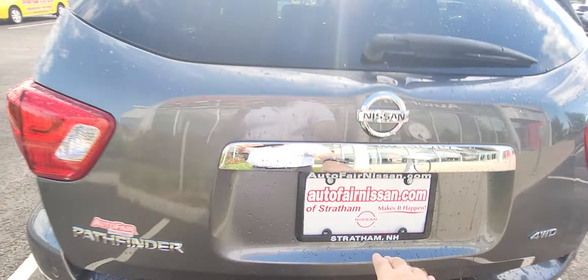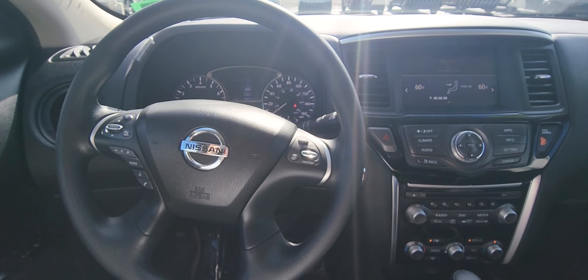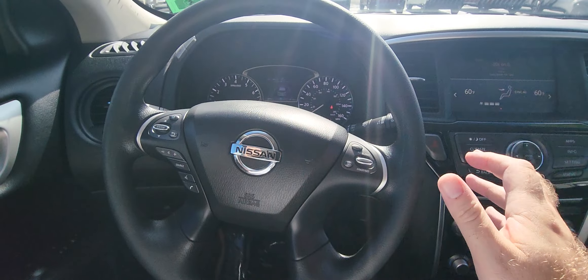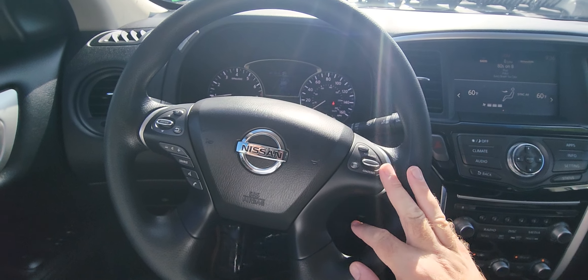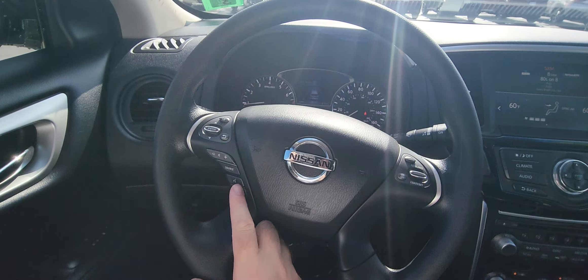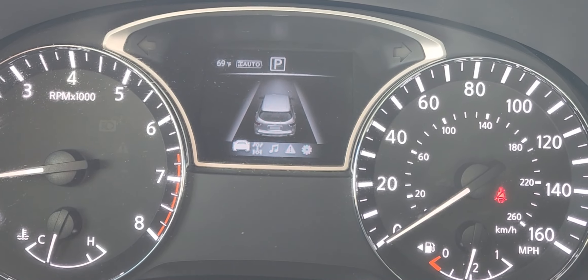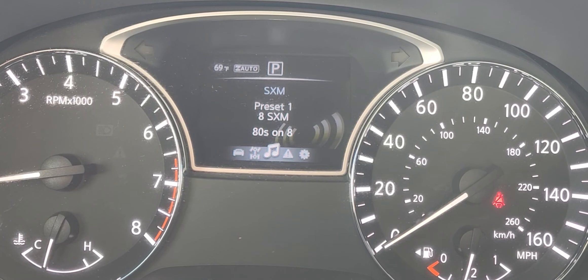Close that up and then we're gonna jump into the front seat. Here we are looking at the steering wheel. As you can see you have your cruise control controls right here, volume control, your Bluetooth buttons are right there, your menu controls right there. When I'm tapping that you can kind of see — we'll zoom in — and you can see I'm scrolling through your menu options right there.